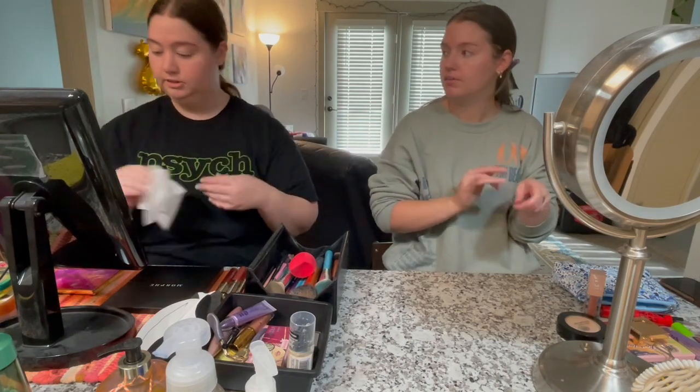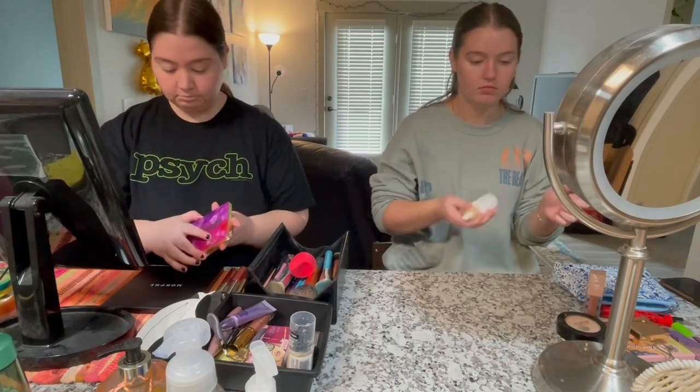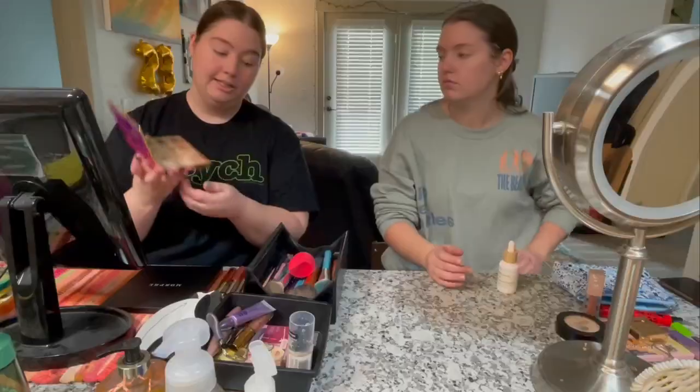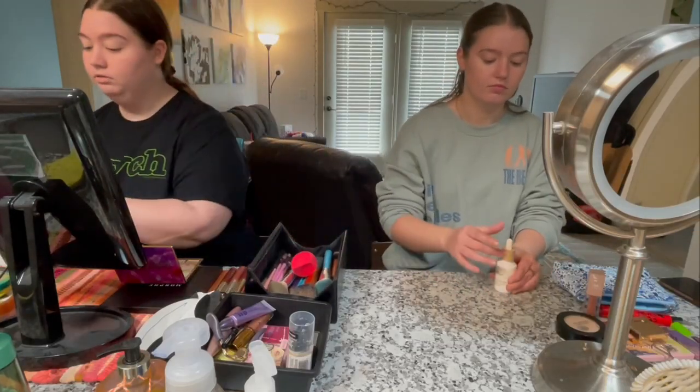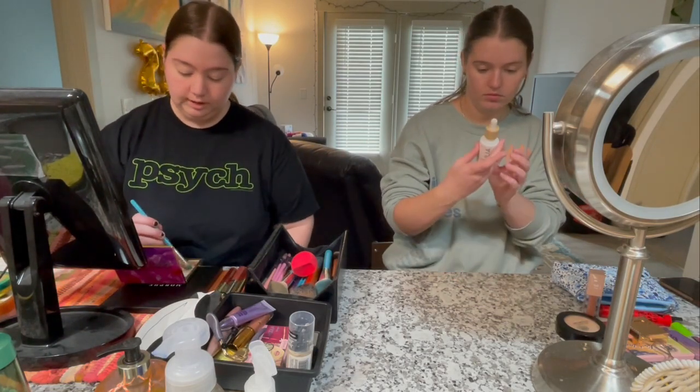I wipe off the excess on my fingers and then I go into my Tarte Let It Bloom palette in the shade Flower Child. I feel like that's a perfect match to my skin color, so I just go over my whole eyelid with that and then we'll start with the fall colors.